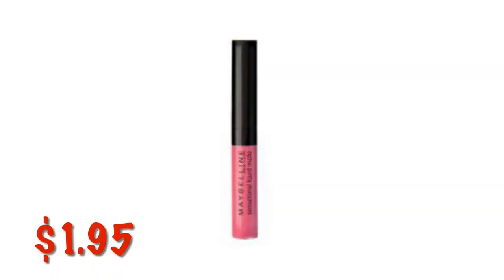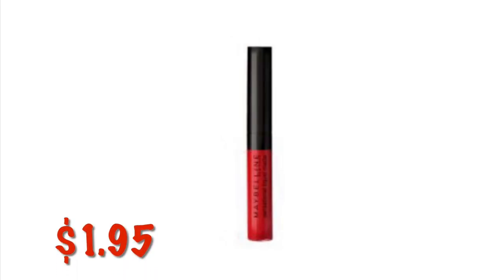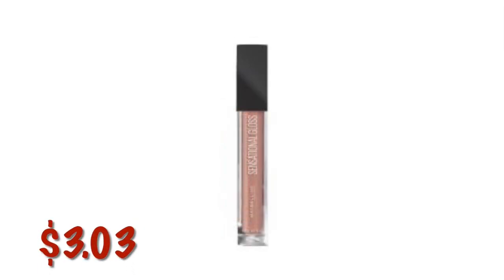The Colleen Color Sensational Liquid Matte Lipstick in Easy Berry, Vibrant Red, and Nude Brown are all $1.95. The Colleen Sensational Ultra Shiny Glossy Finish Lip Gloss in Coral Craze is $3.03. Maybelline Sensational Ultra Shiny Glossy Finish Lip Gloss in Taupe With Me is also $3.03.